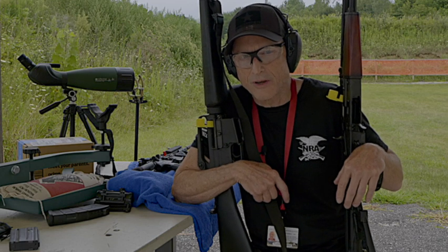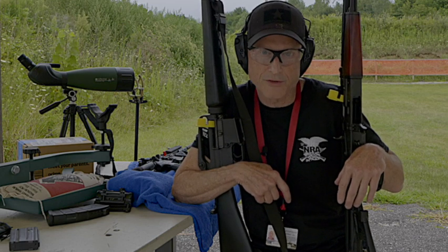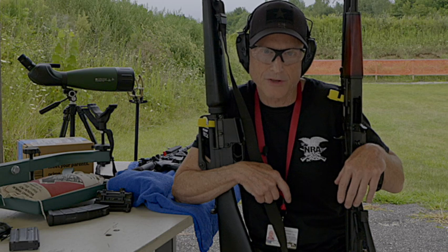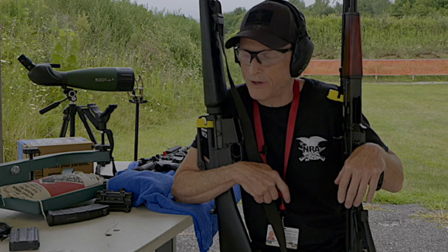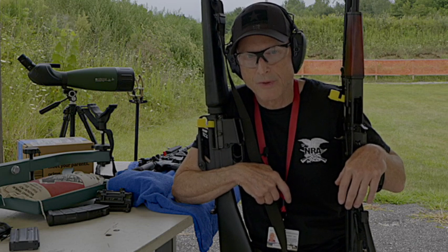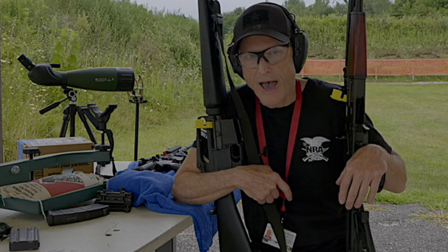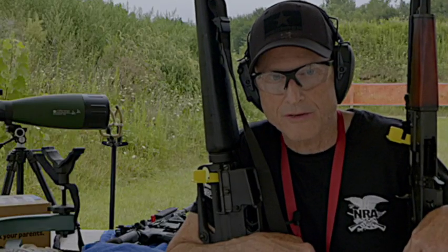In an SHTF scenario, which gun would you choose? On my left is the famous Kalashnikov AK-47 — reliable and very dependable. And on my right is the famous Colt SP1-223 — sleek, accurate, and some say very sexy.